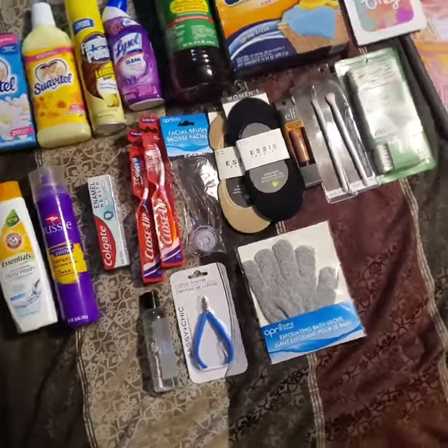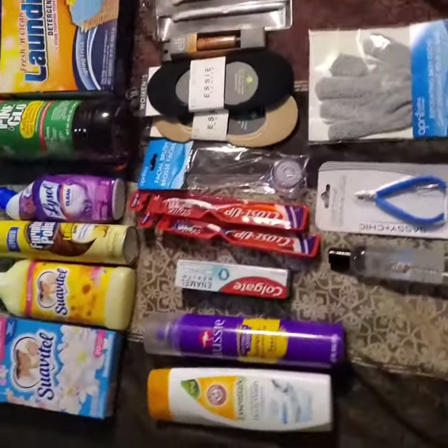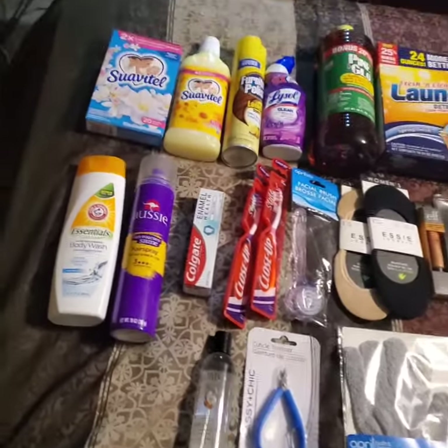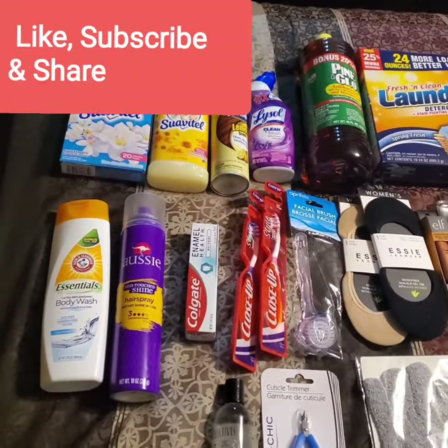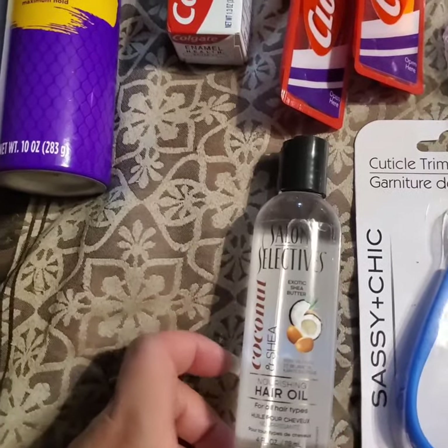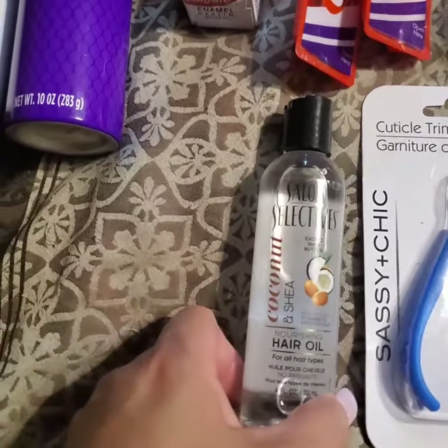How are you guys doing? This is Savannah Kirkland and I want to share my Dollar Tree haul with you. Welcome back to my channel, please like, subscribe, and share. My first item is Selective Salon Selective Coconut.